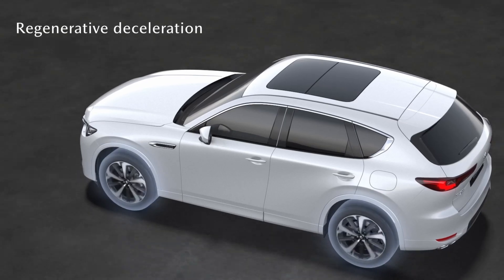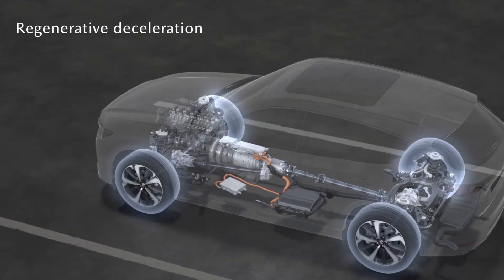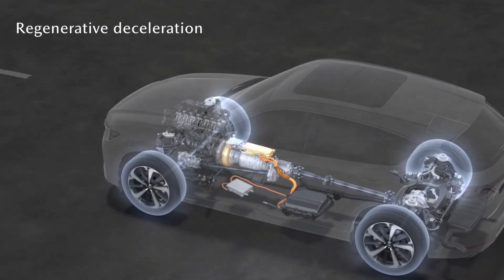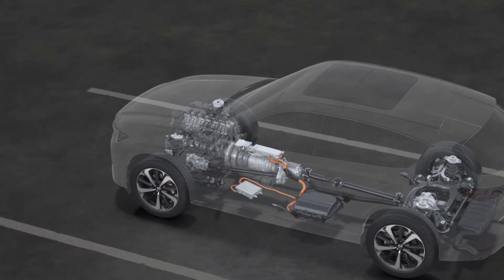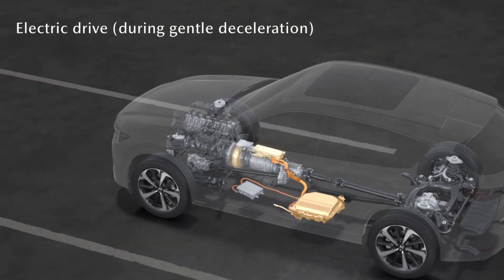The six-cylinder powertrains are equipped with the new 48-volt Mazda M-Hybrid Boost System. It recuperates braking energy and uses it to power an electric motor. This motor can drive the vehicle when cruising at low load and supports the internal combustion engine when accelerating.